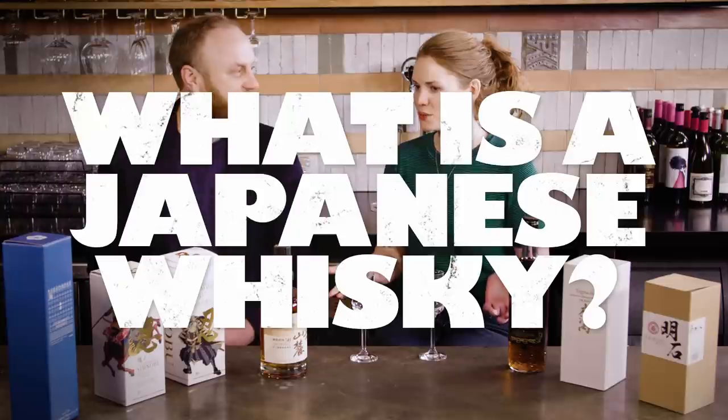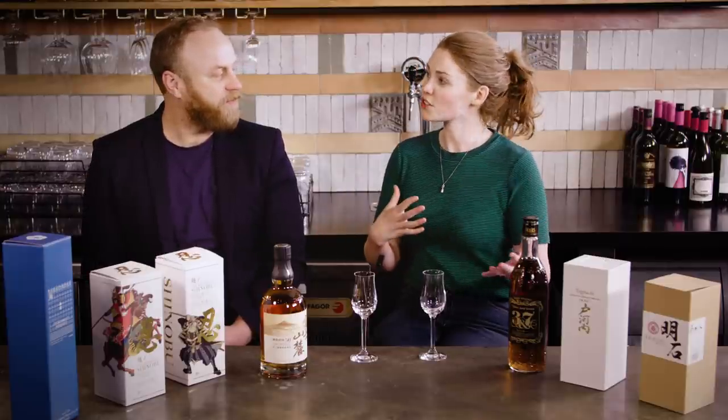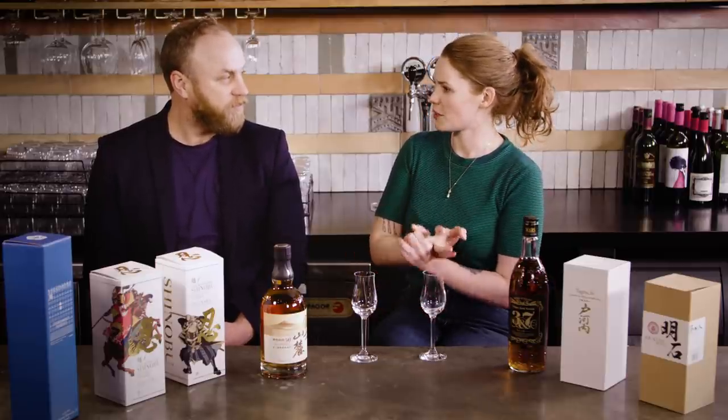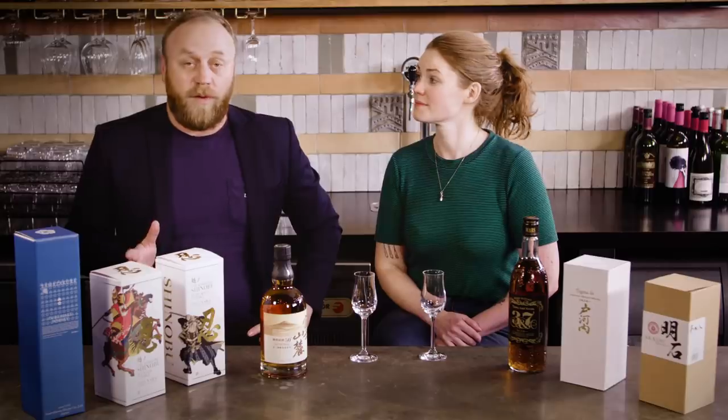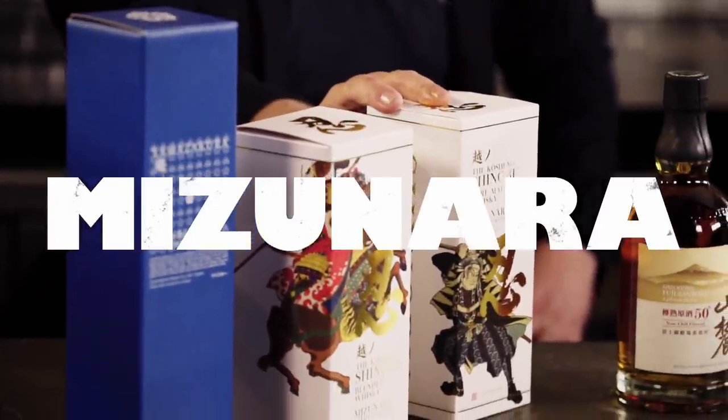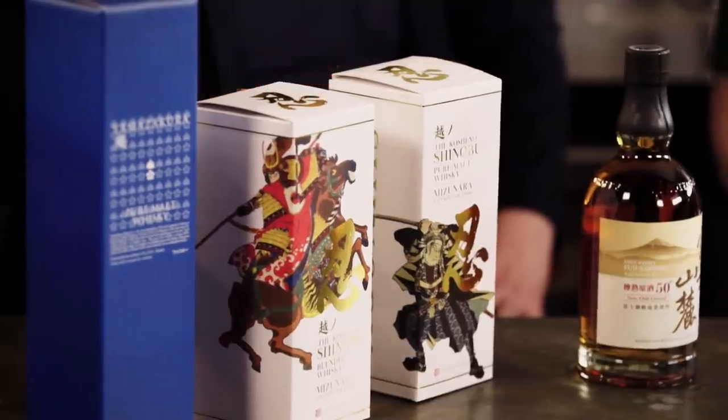A lot of people equate Scotch with all styles of whisky, and while there's no such thing as a Japanese Scotch, there is a Japanese single malt, Japanese pure malt, and Japanese blended whisky. In Japan they make all the styles you'd expect to find in Scotland, very much in the Scottish style rather than the Irish or American style. The fundamental difference is that Japanese whiskies are aged in Mizunara oak, as opposed to American, French, or European oaks.